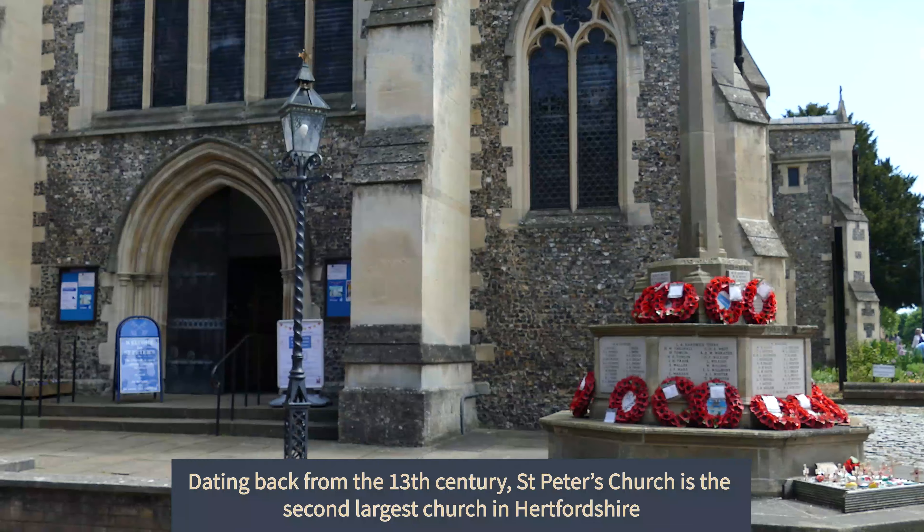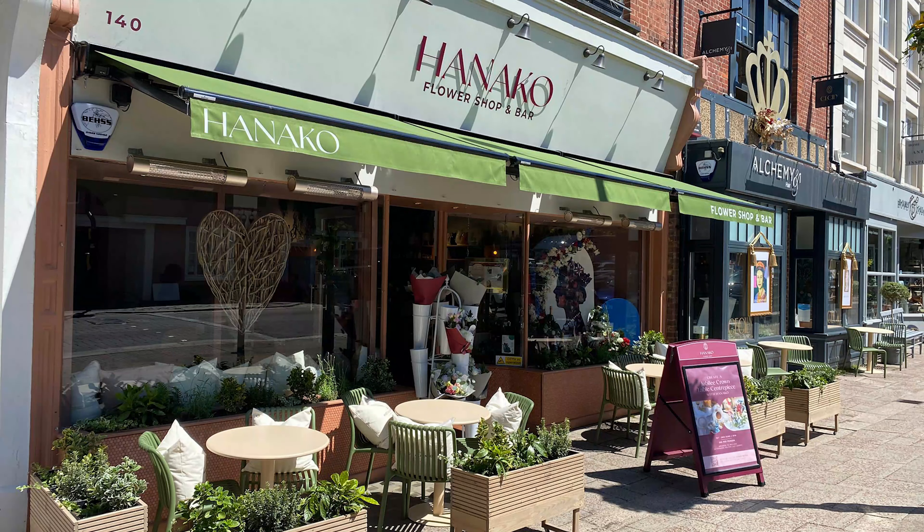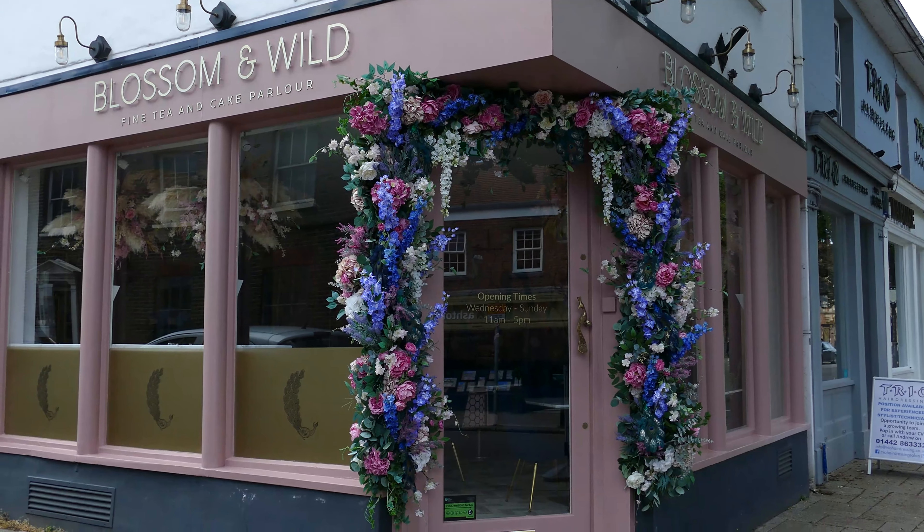Cobbled streets mixed with bustling shops, coffee places and boutique shops, but still surrounded by greenery, makes Berkow a really cool place to live and work.